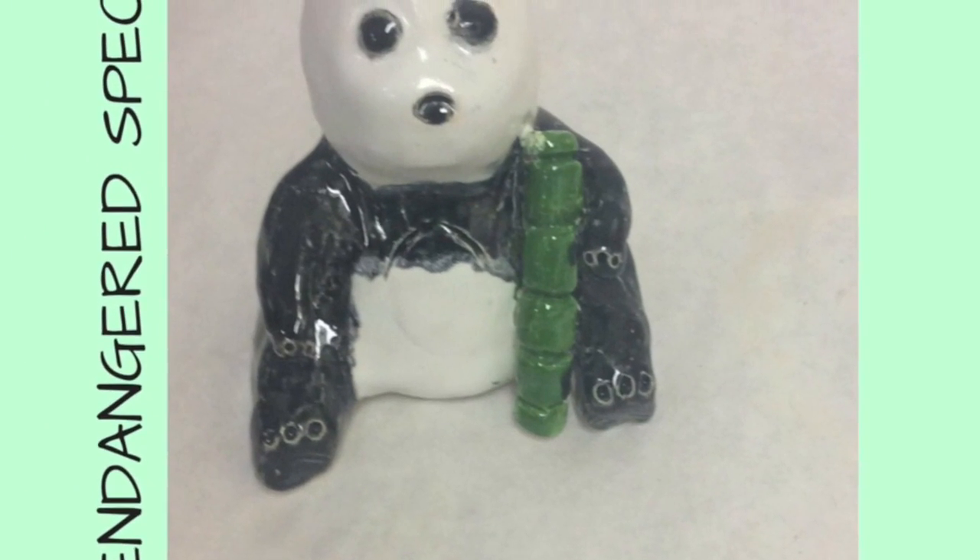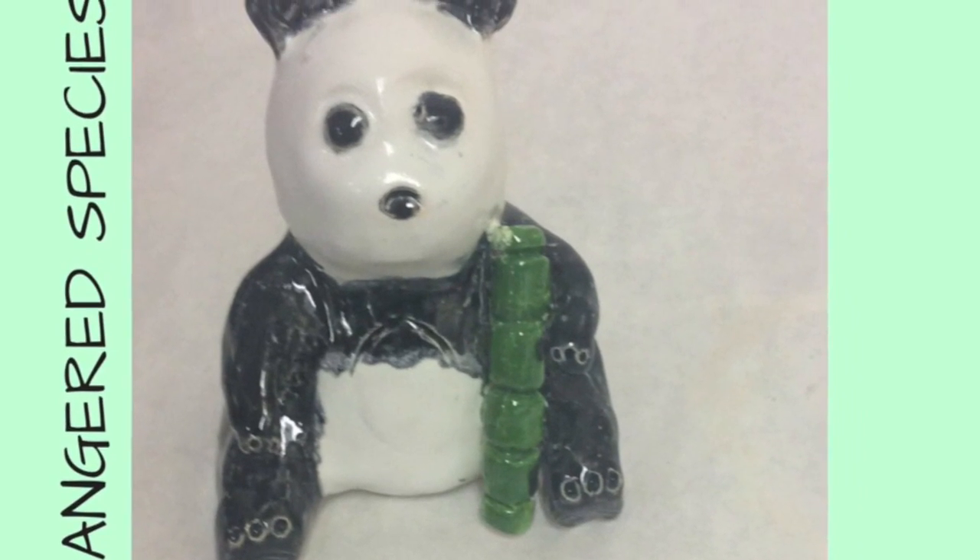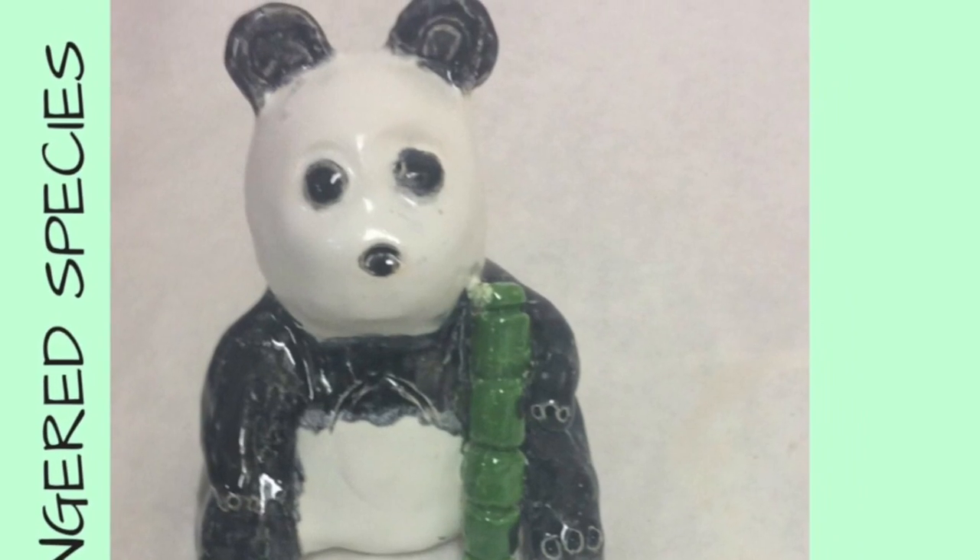My next project is my endangered species project. I had a lot of fun with this — it was a fun concept and I chose a panda because they're adorable, and I loved making it.